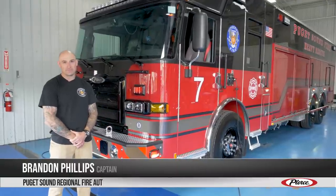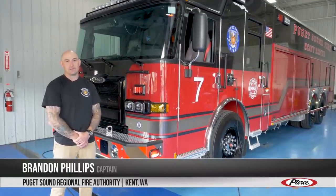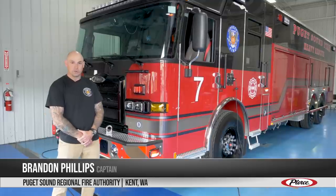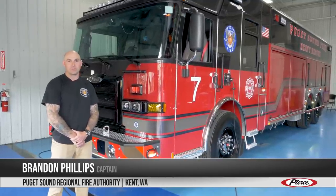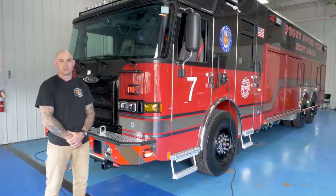Hello, I'm Brandon Phillips. I'm a captain with Puget Sound Fire on Rescue 7. We're located just south of Seattle, Washington. We're a 110 square mile department, 14 stations, and we run about 30,000 calls a year.